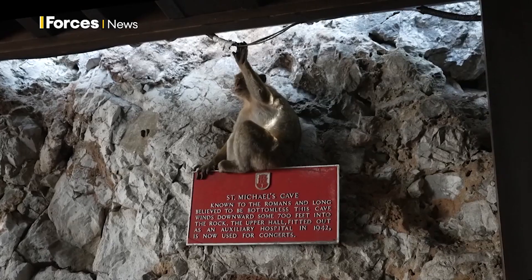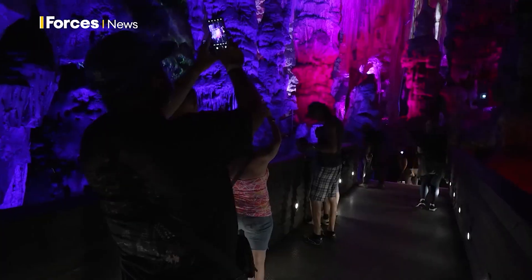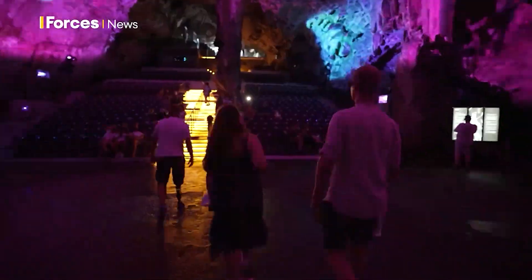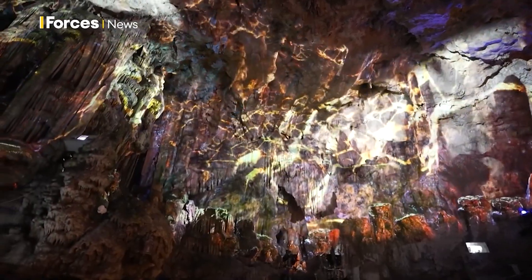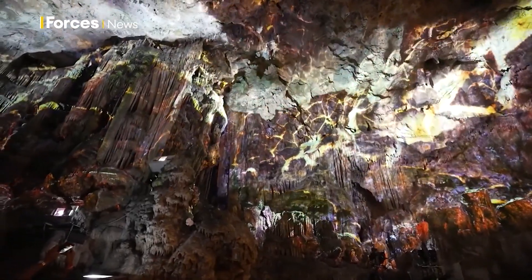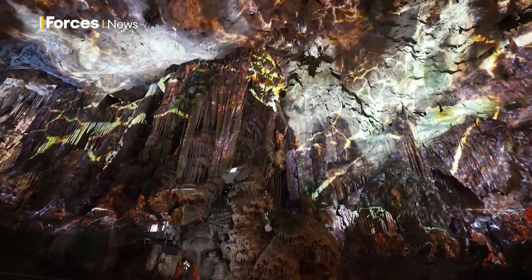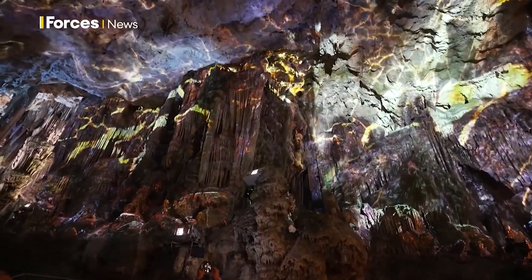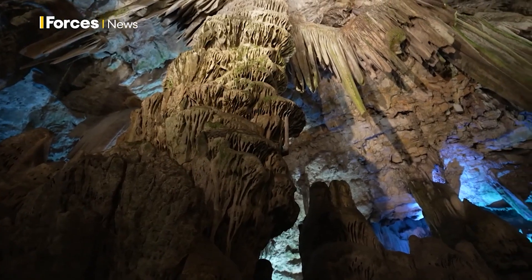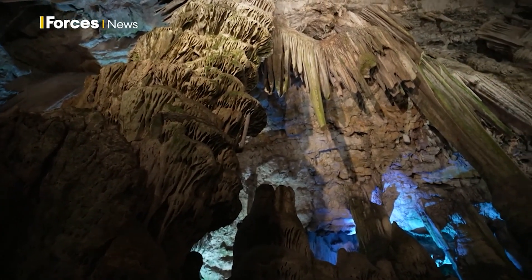Our first stop is St Michael's Cave. Today it's an underground concert venue, but there are many clues to its past. St Michael's Cave has seen a lot of uses over the years. It was lived in by Neanderthal man. In the lead-up to World War II it was being used as stores, and as war approached, for a short while it became an ammunition magazine for the guns. But it's not good ammunition storage because it's very humid in here.